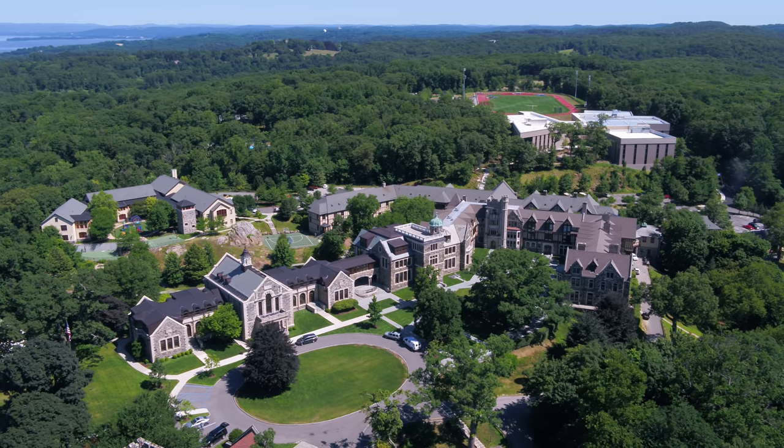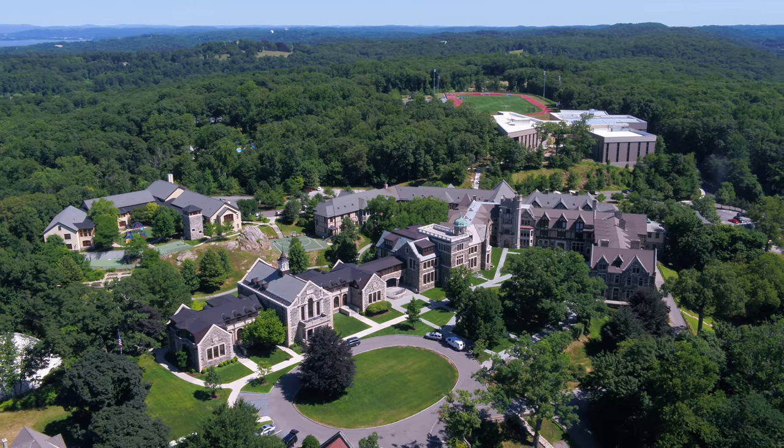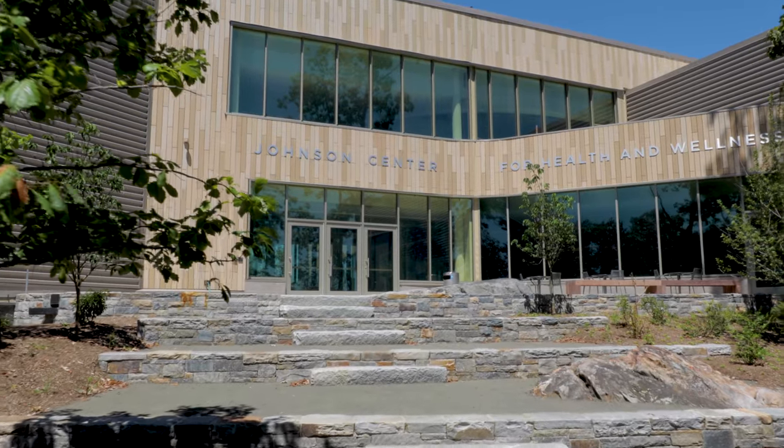The design intent for this project was to really take advantage of the beautiful setting of the Hackley campus. The building is situated in between two parts of the campus and a natural woodland that surrounds it, and we really wanted to take advantage of the characteristics of that landscape and maintain that connection to nature through the building.